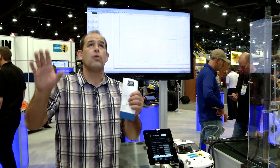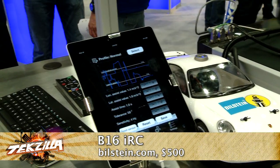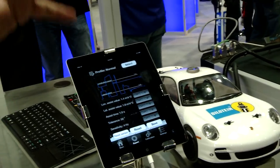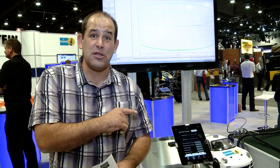This is so cool. Don't do this while you're driving on the street — pull over and adjust it. But this is really slick. The Bilstein V16 IRC: if you already have the ride control system, the V16 ride control system, you can get the IRC box for about $500. If you're looking for an entire setup, you're probably at a BMW right now. They're adding more models in the future, but it's $3,500 to $4,200. Bilstein.com is the website.